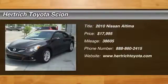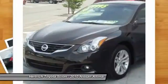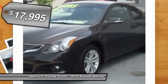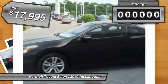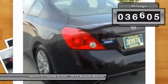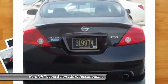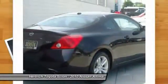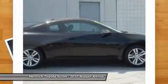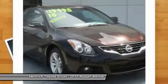Herrick Toyota of Milford is pleased to be currently offering this 2010 Nissan Altima 2.5 S with 38,605 miles. This 2010 Nissan Altima has great acceleration and wonderful styling without sacrificing exceptional fuel economy. The mileage on this Altima 2.5 S is reflective of its age, and you can tell the previous owner took great care of this vehicle, so that you'll be able to enjoy the benefits of a well cared for vehicle offered to you by Herrick Toyota of Milford.